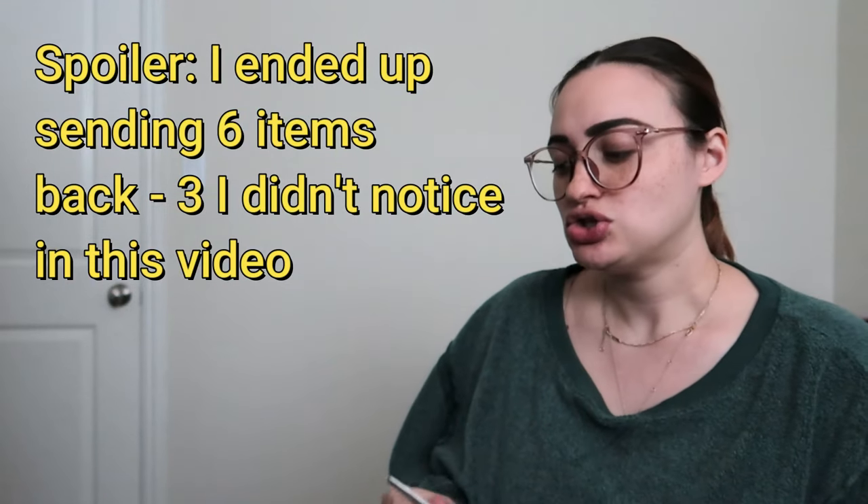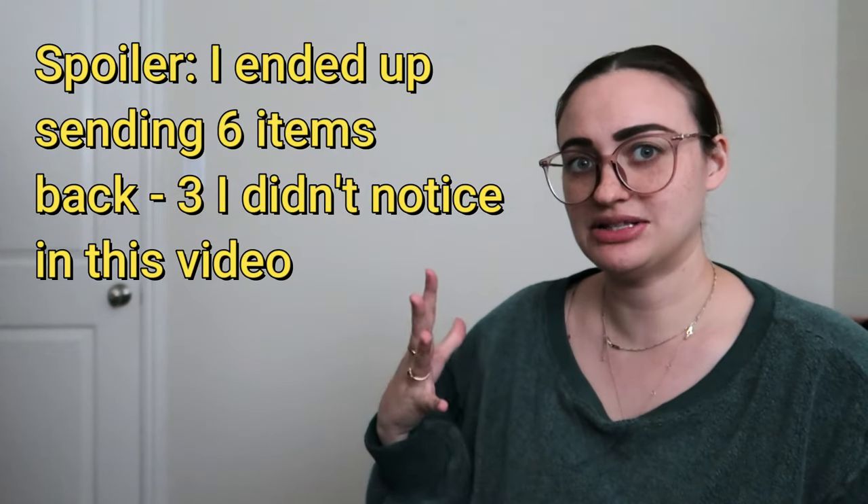I spend three dollars and three cents on every single item in this box, unless something is damaged and I can't sell it, which raises the per-item cost. Last month I did get rid of one velvet jumpsuit with broken straps, but it still came out to $3.03 an item. I pay $76 for this box. I use it because I can't go thrifting all the time and my thrifting cost of goods is pretty high, so this box helps lower my monthly COG.